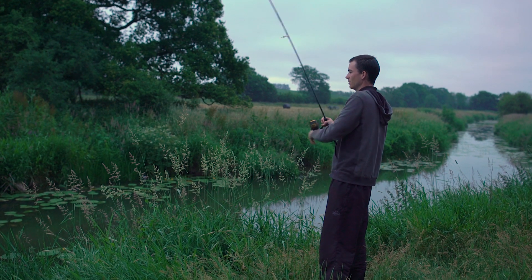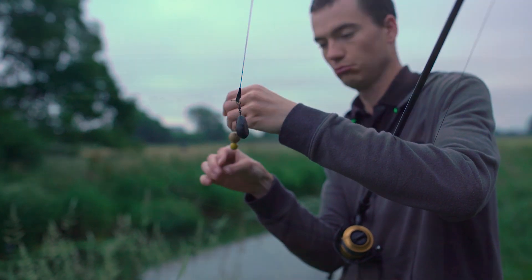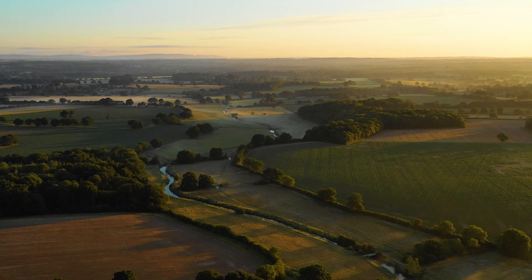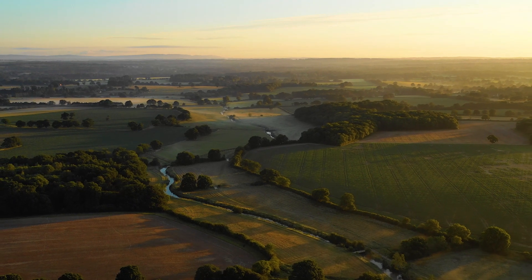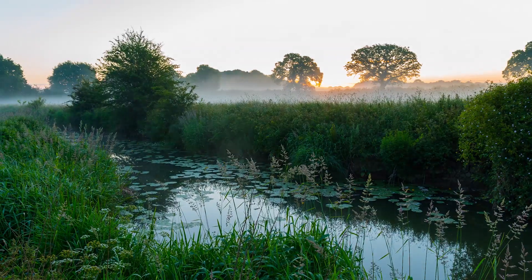I lost it. To be honest I was a bit gutted about losing that fish, but as the sun rose I had another chance.